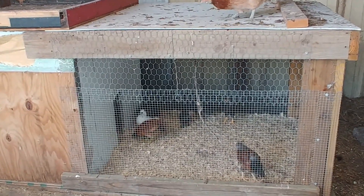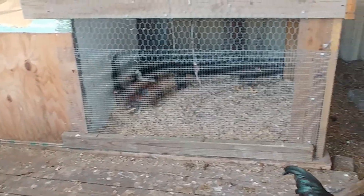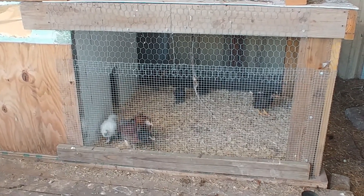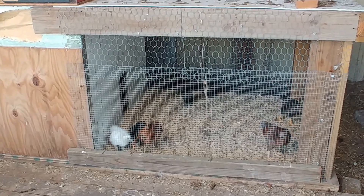This box keeps them separate from all of the bigger chickens. They are going to be staying in this box for at least about four weeks.